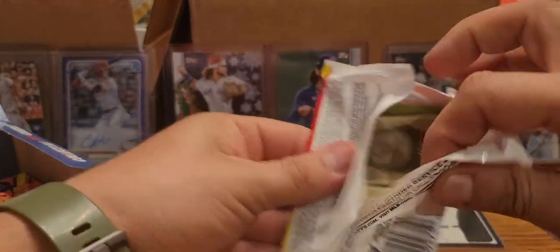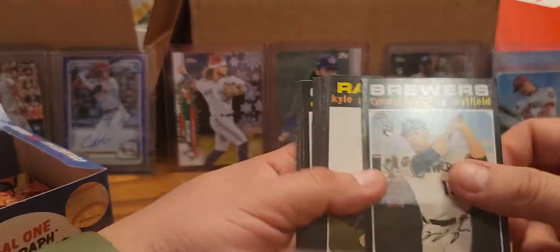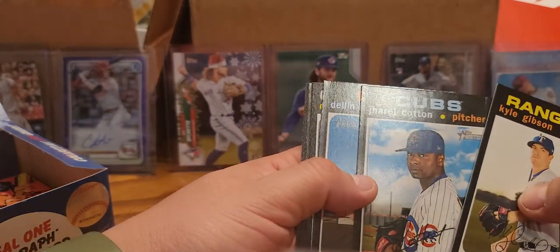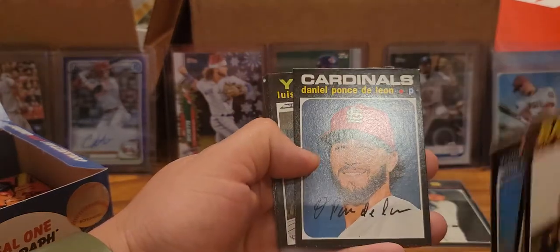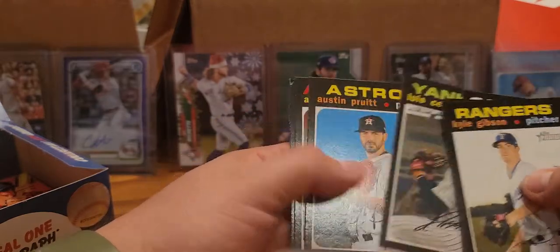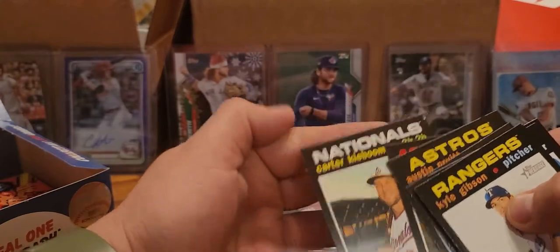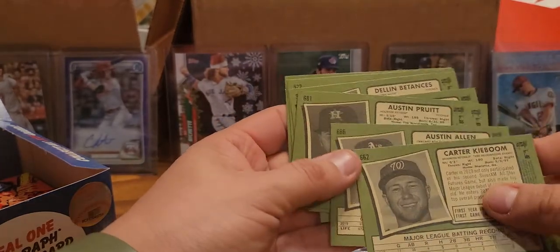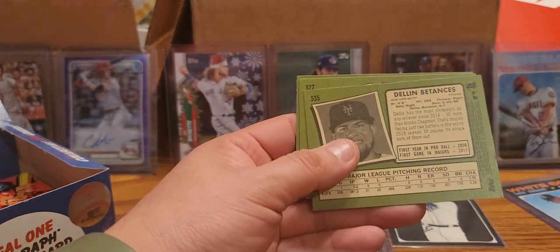We got the top rookie so far but we haven't got much else. Can we get something else - some kind of chrome, mini, something? Tyrone Taylor rookie, Kyle Gibson, Carl Edwards then Betances in Mets uni, Daniel Ponce de Leon, Luis Cessa pitcher. Austin Pruitt, Austin Allen - and another ding corner of course. Carter Kieboom - too bad. Hopefully he bounces back this year. Here is our short print: Daniel Ponce De Leon.